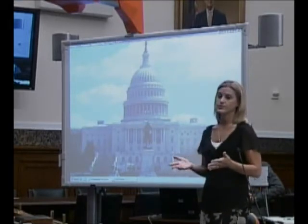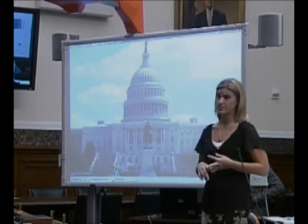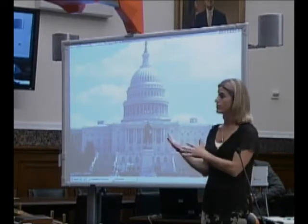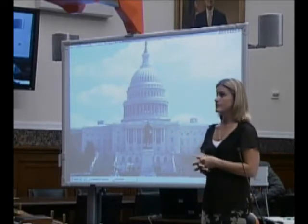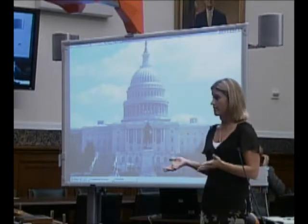Every day my students walk into school carrying iPods, cell phones, video games, sometimes laptops — and the first thing we ask them to do is power down and put it all away. Up until this year, the only thing I've had to capture their attention has been a chalkboard and an overhead projector.